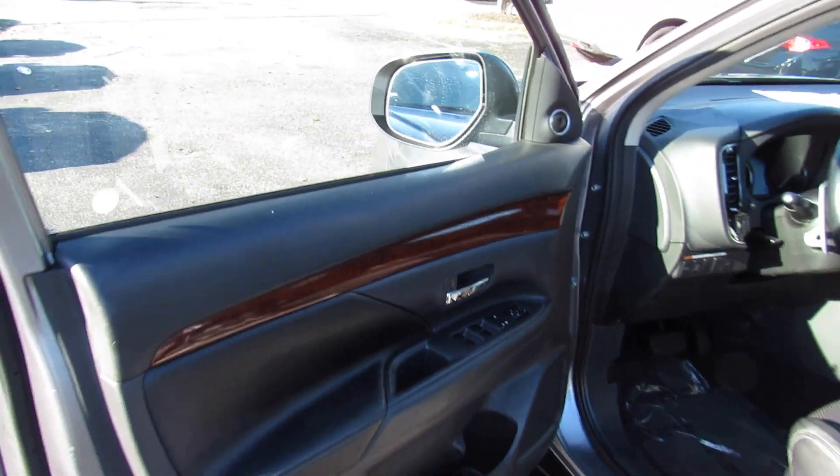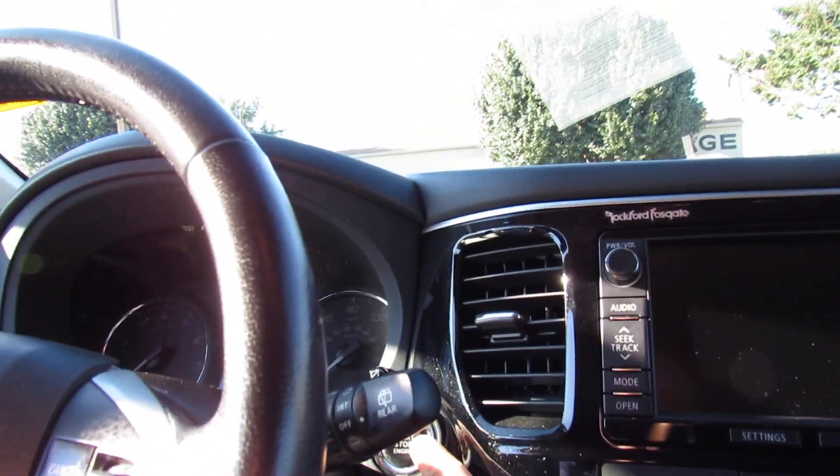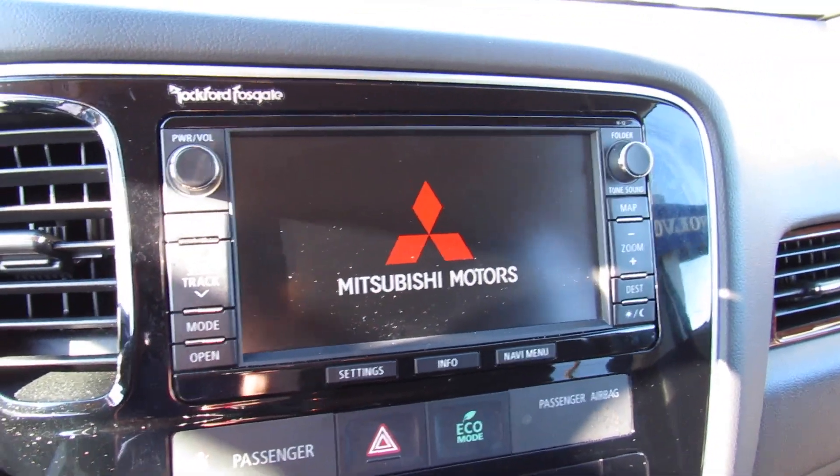Inside, this one does have the black leather interior. Full power driver's seat and everything inside is in great shape on this one — it's pretty much fully loaded too. To start, put on the brake and press right here. Have the key fob in the vehicle and you're good to go.